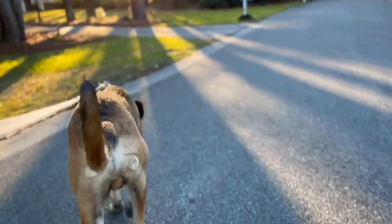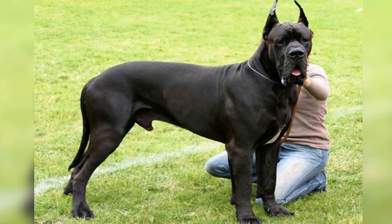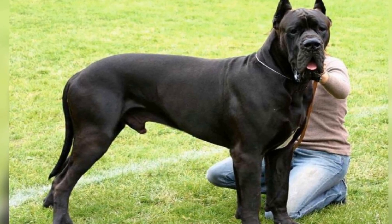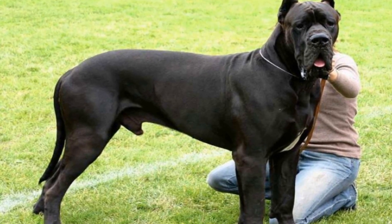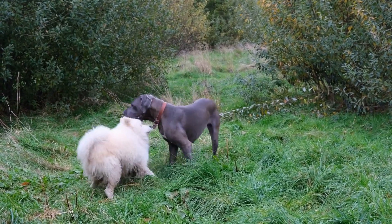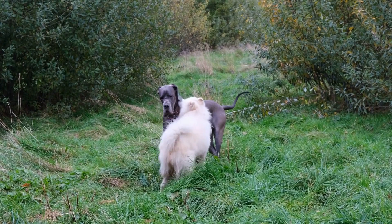Aside from tail wagging, a Great Dane's overall body language can provide valuable insights into its emotions and intentions. If a Great Dane is relaxed and comfortable, its body will be loose and its movements will be fluid. On the other hand, if a dog is feeling threatened or defensive, its entire body may become tense and still.